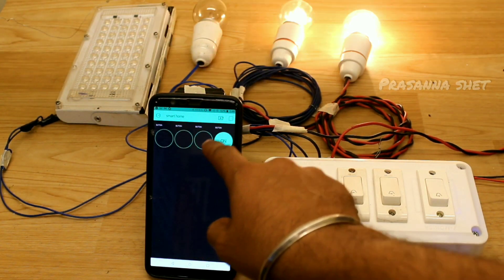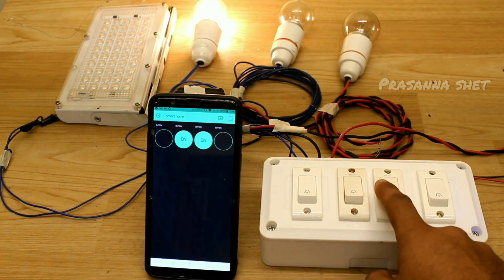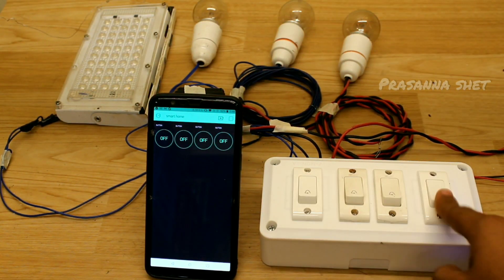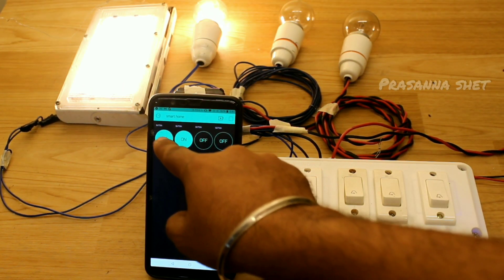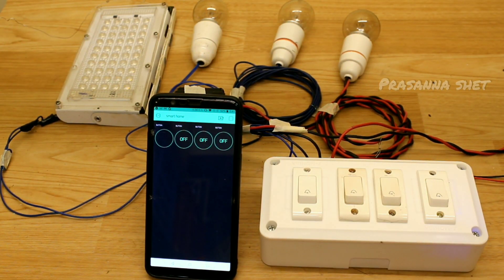Since this generation is finding modern solutions for modern problems, as the name of the project suggests, this is mainly used to control electrical appliances by being at any place in the world. This project has many applications. It can be installed later or during the construction process at houses, offices, hospitals, etc.